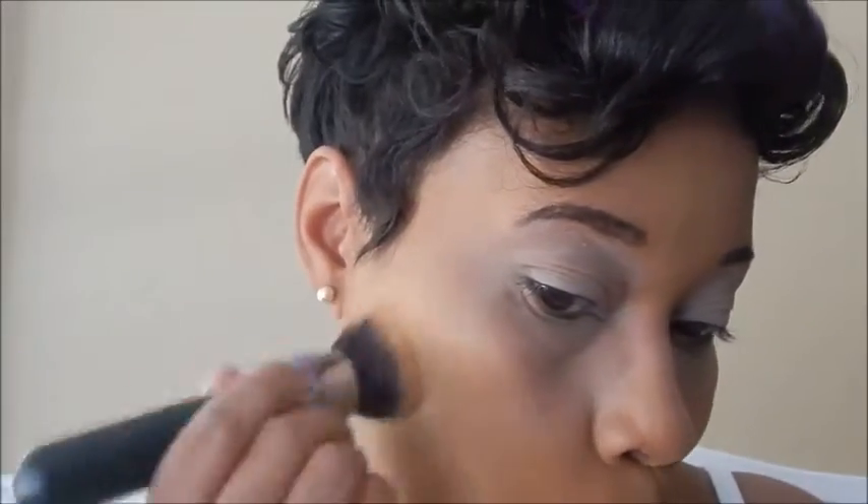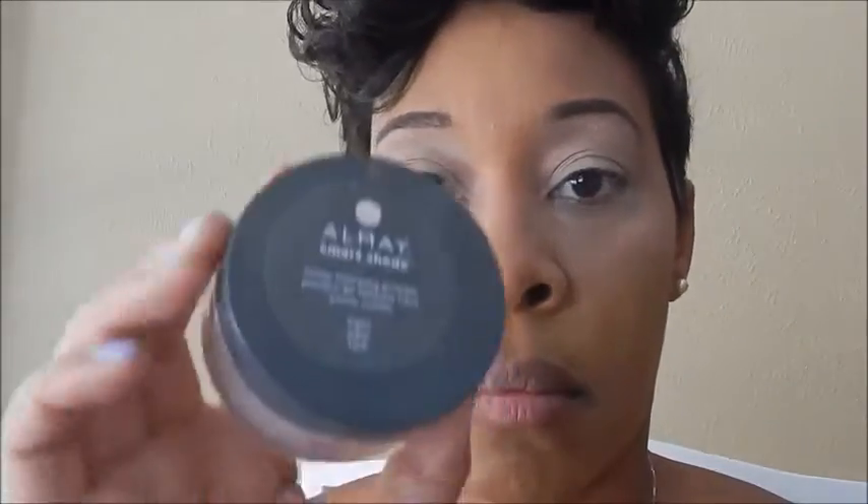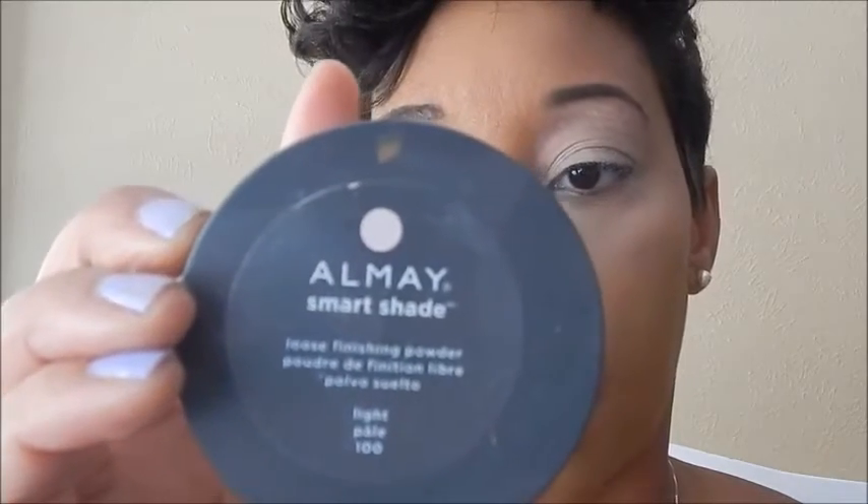Here I'm going to go in with the Pro Longwear Concealer in NC45 by MAC — this is going to blot out any imperfection. I don't have a lot of imperfections but I'm going for a very natural flawless look today. The look I'm going for is more purples, a soft lip, and a little bit deeper on the eyes. I don't tend to put a lot of color on my face because I'm already a very tanned color.